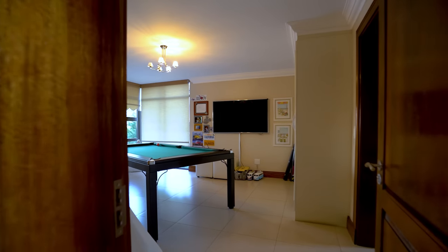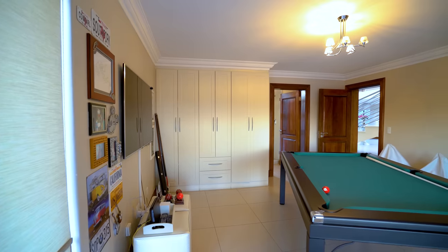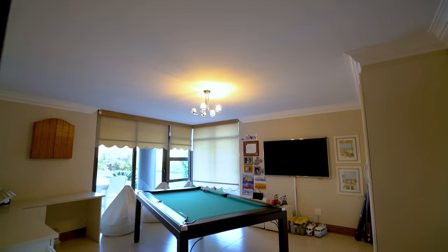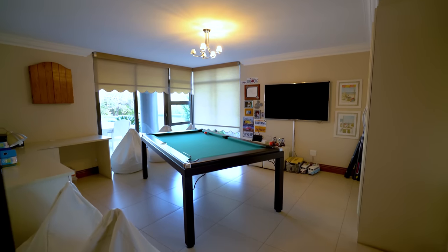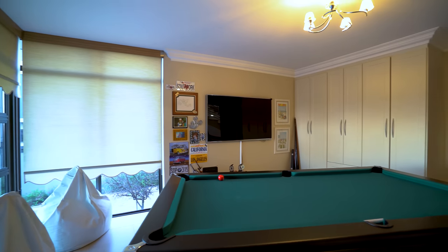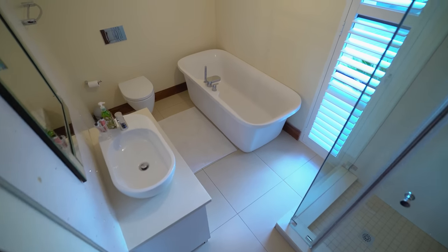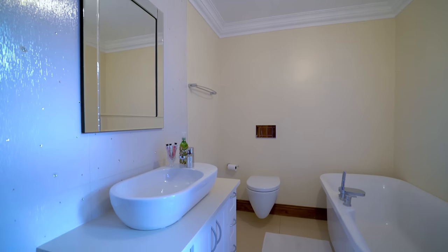The first bedroom located downstairs is set up as a games room mixed with an office. It has immediate access out to the balcony, beautiful lighting and views that anyone will really enjoy. It comes with an ensuite bathroom with a walk-in shower, freestanding bathtub, toilet and single vanity.